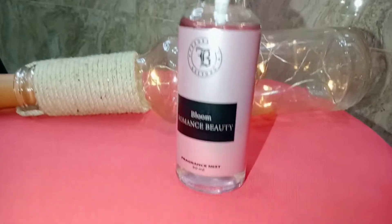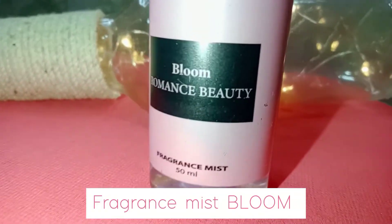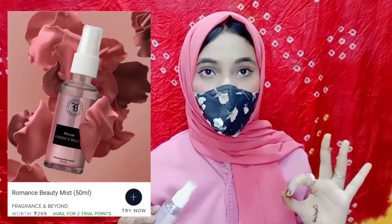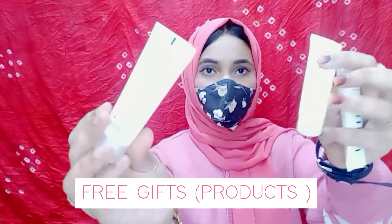The next product is a Typo Body Mist — Bloom Romance something — and this is 50ml. This body mist comes in 4 types: yellow, purple, blue, and pink. I chose pink, which has a sweet smell. These perfumes are long-lasting and the sweet smell is very good.